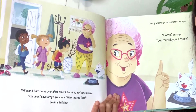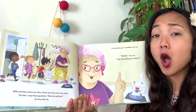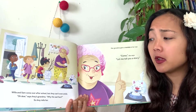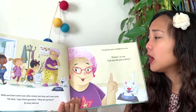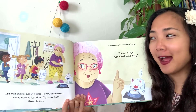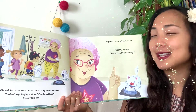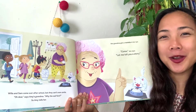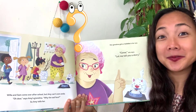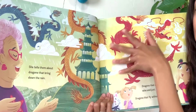Willa and Sam come over after school, but Amy can't even smile. 'Oh dear,' says Amy's grandma. 'Why the sad face?' So Amy tells her, and grandma gets a twinkle in her eye. Grandma has an idea. 'Come,' she says, 'let me tell you a story.' Hmm - what is grandma up to?